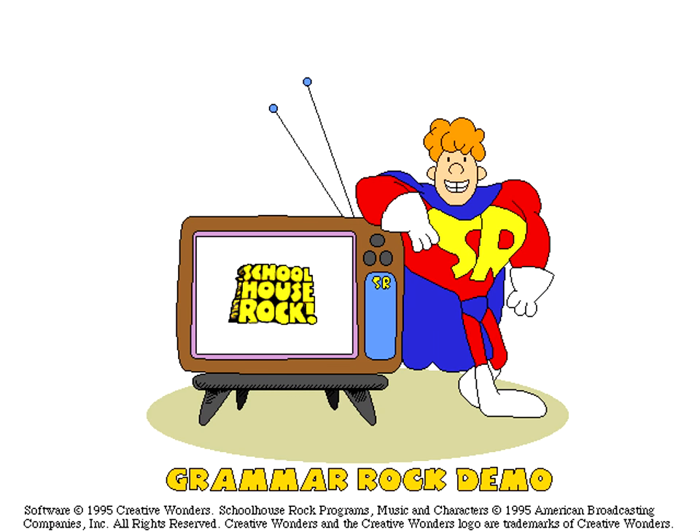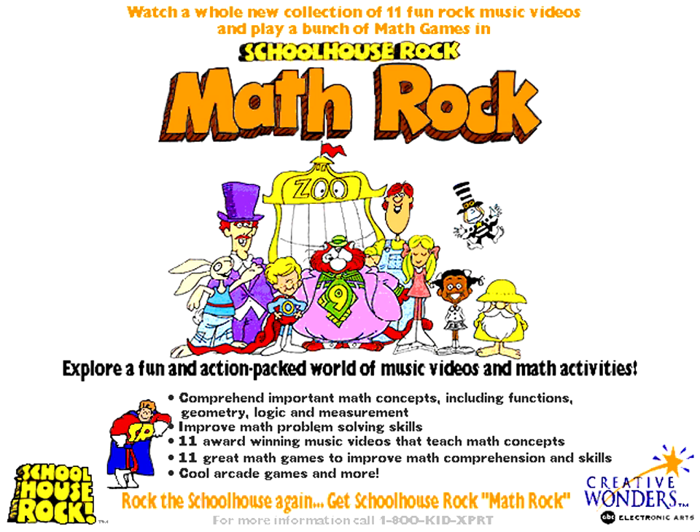Thanks for taking Schoolhouse Rock's Grammar Rock for a test drive. Be sure to check out our other great Schoolhouse Rock titles, too! Schoolhouse Rock's Math Rock, with songs like My Hero Zero, is a fun way to learn and improve math skills.